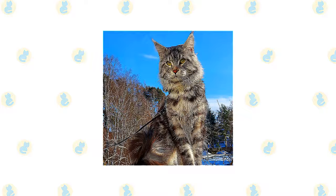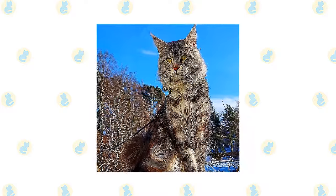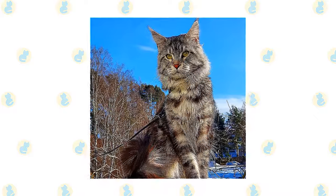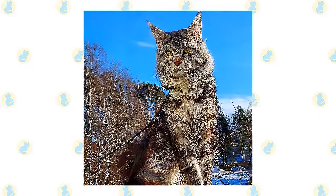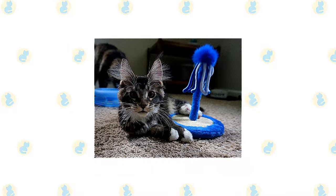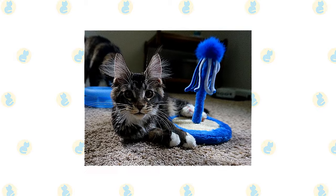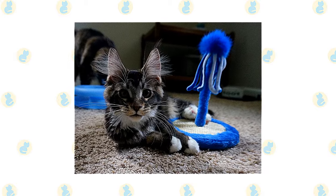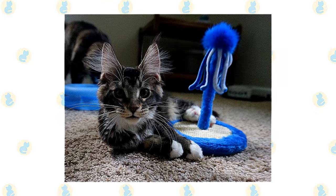Even without mice to chase, Maine Coons keep their skills sharp by chasing toys and grabbing them with their big paws. They enjoy playing fetch and will retrieve small balls, toys, or wadded-up pieces of paper. They can climb as well as any cat but usually prefer to stay on ground level. They're also very smart and will happily learn tricks or play with puzzle toys. Maine Coons usually enjoy a kittenish level of play well into adulthood — males are prone to silly behavior, while females are more dignified but still enjoy a good game of chase.